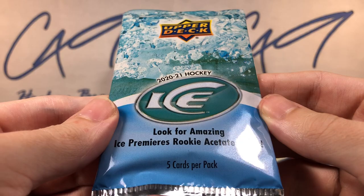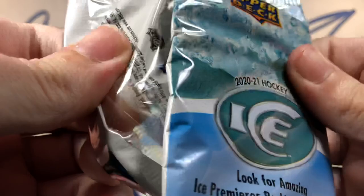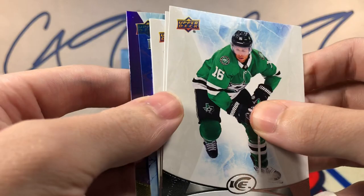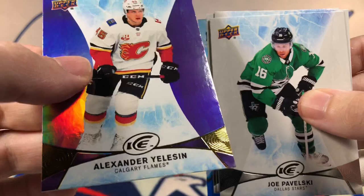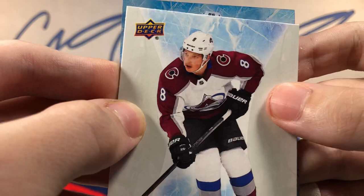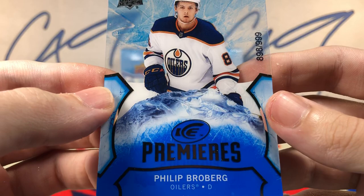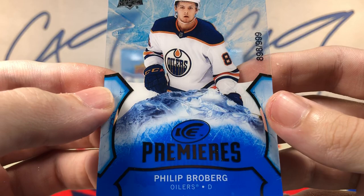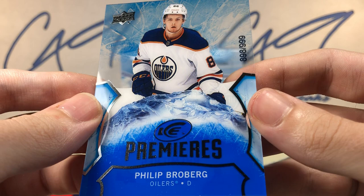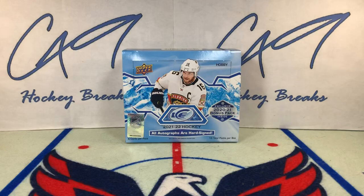Ending off this break with our bonus pack — 2021 Ice. We have a Shawnee Parallel — Alexander Yelison — and Ice Premieres rookie 898 of 999, Phillip Broberg. We've had some decent Ice Premieres rookies in our bonus packs.